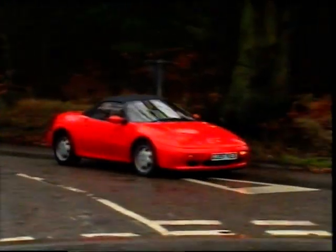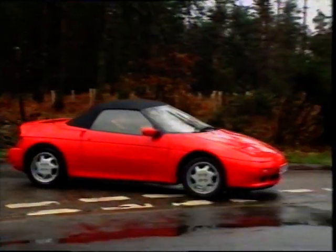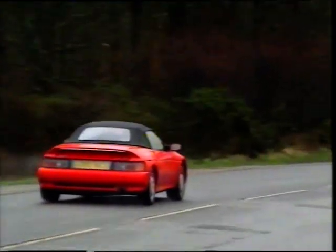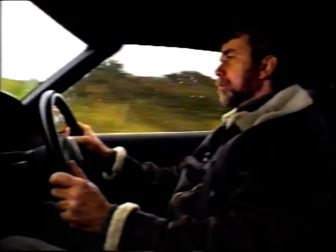Brakes felt rather dead, and the pedal travelled too long. Lotus have now changed the servo, but inexplicably there's still no ABS offered. Even on wet roads, the grip's excellent — no excessive wheel spin, and beautifully poised for swift, safe progress.